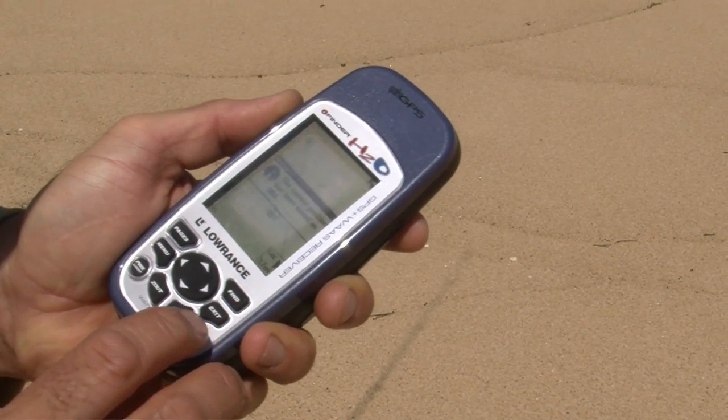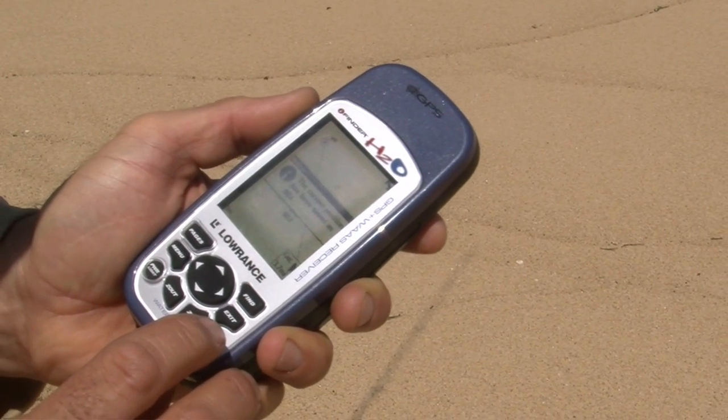We're going to certainly try and get a few whiting this afternoon and a few bream on the live worms. It's a simple matter of bang, bang, lock that waypoint in, go down the beach, pick a few other holes. If this one doesn't work, we'll soon go and fish another one.